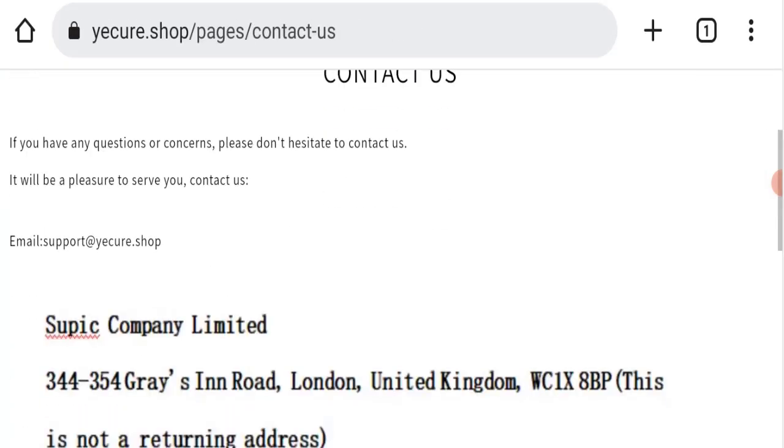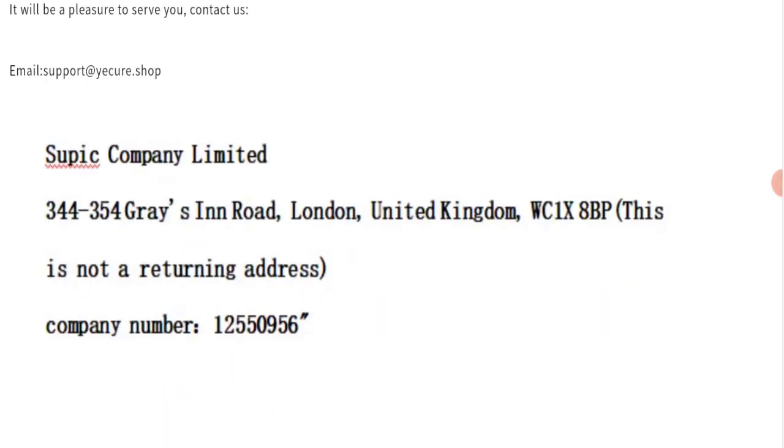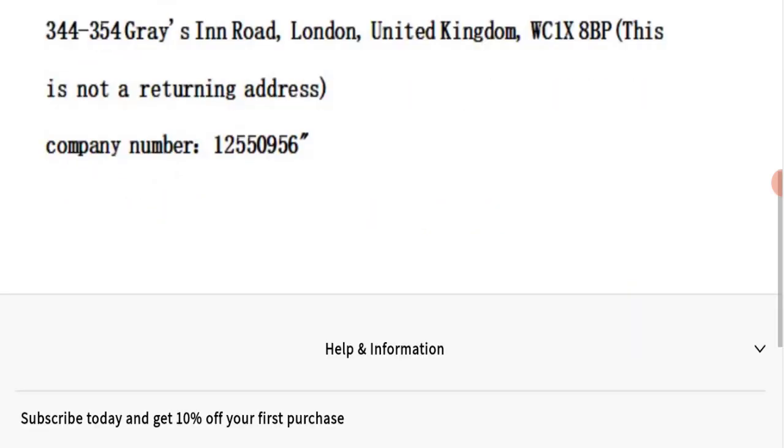On the contact page, they have provided their email address: support@eqr.shop. The email address matches the domain name, which is a good sign. However, they have also listed an address, but the address is a totally fake address — that is a very negative sign.